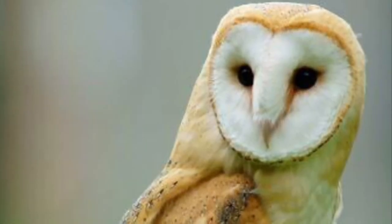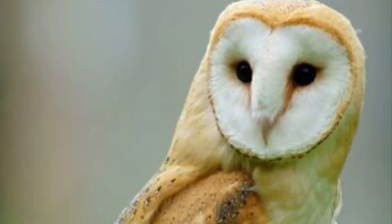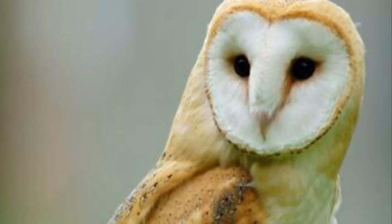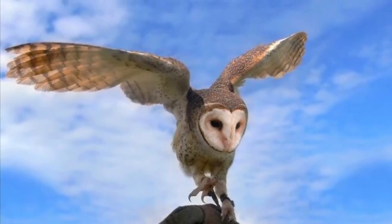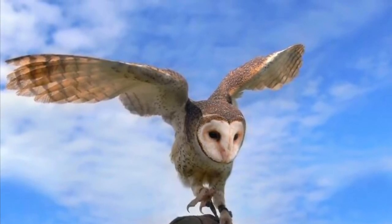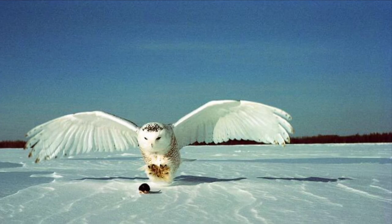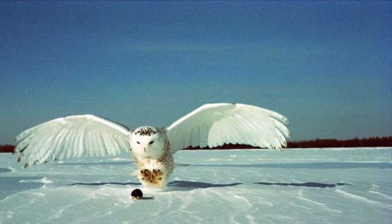Next, we have owls. We probably won't see owls out in the daytime but we can hear them at nighttime. This is a barn owl and I think they are beautiful because it looks like they have a heart shape on their face. Owls are birds of prey, which means they eat other animals. They eat animals like frogs, lizards, fish, squirrels, and sometimes they'll even eat other birds. Owls have very sharp beaks and very sharp claw feet called talons, and they use their talons to catch their prey.